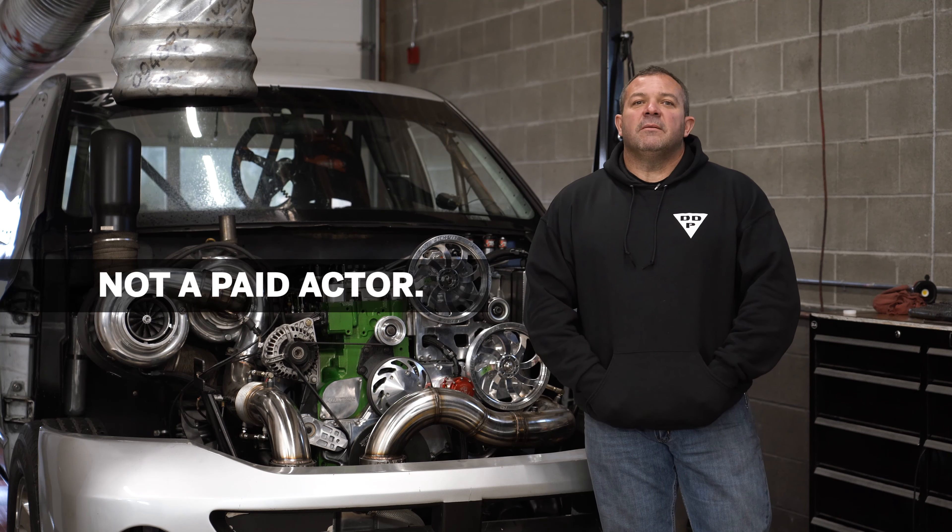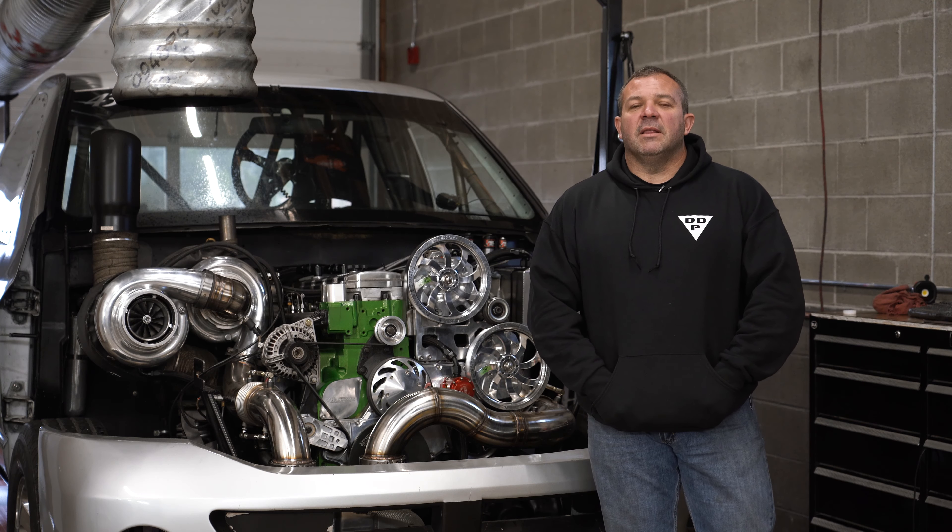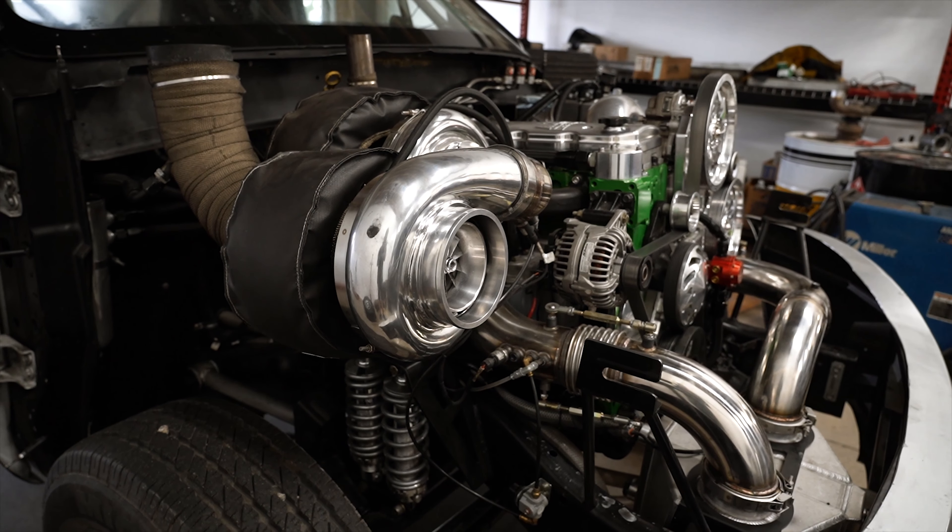Hey everyone, Lenny Reed, Dynamite Diesel, and I wanted to talk to you today a little bit about how to properly tune your vehicle.